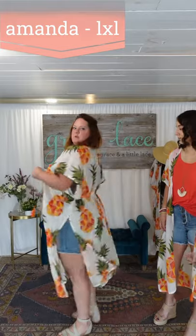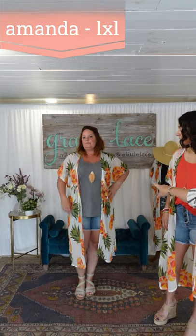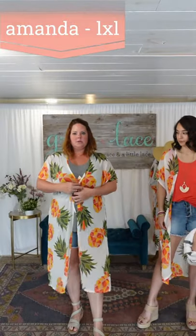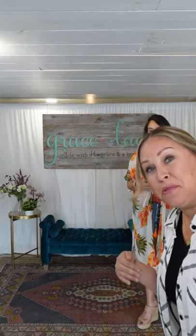So cute! Amanda is in the large/extra large and she has it cinched in back for a more fitted look. She did a little fold and half-tie on the tassel area — super cute. And yes, you can definitely close it if you have a bathing suit on and need to head to the bar area. Any more questions on the kimono? It's super flowy, very airy, very light, and goes with a lot of our items.